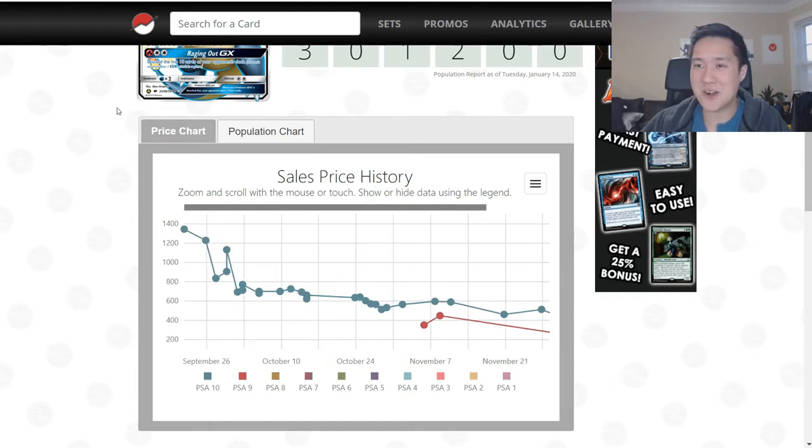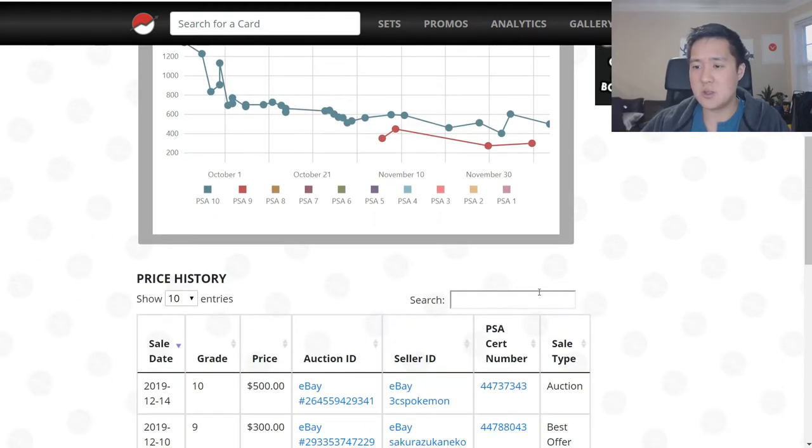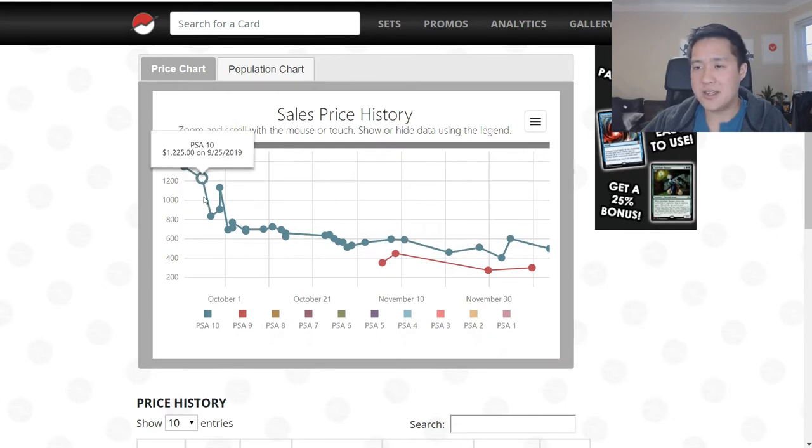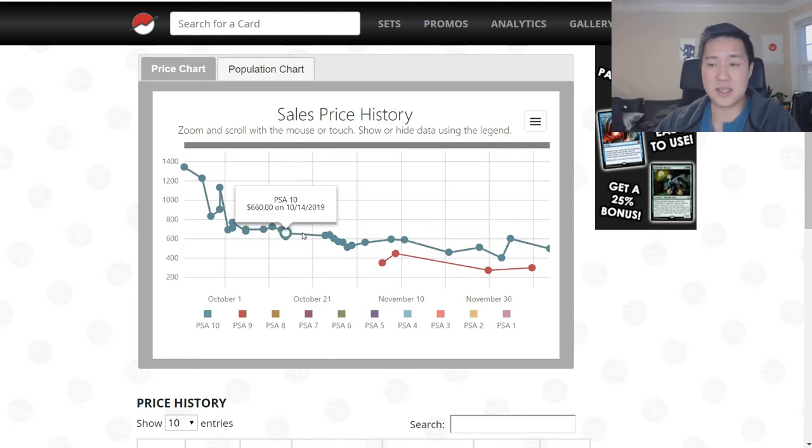One thing we can look at is this population chart from PokemonPrice.com - a super useful website because my understanding is it scrapes eBay sales to fill out this data. It is kind of behind - the latest sale was from mid-December - but we can look at the general trend. As of right now, the 10 is still leaps and bounds over nines. We can only expect this thing to continue to trickle down - these things are still being graded at a pretty fast clip. The demand probably isn't going up anymore. Hidden Fates product is becoming easier and easier to find at places like Target, so the population will only go up.